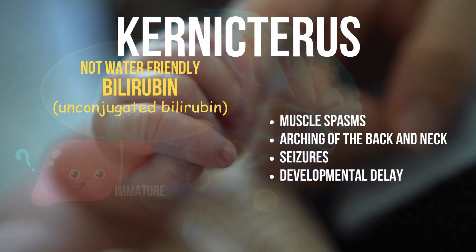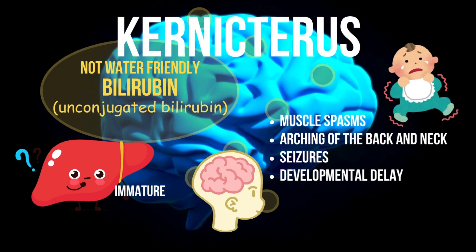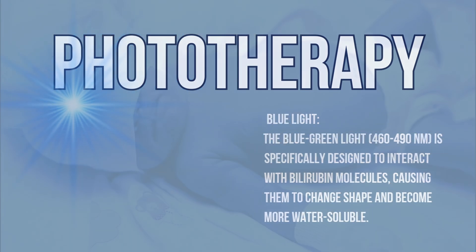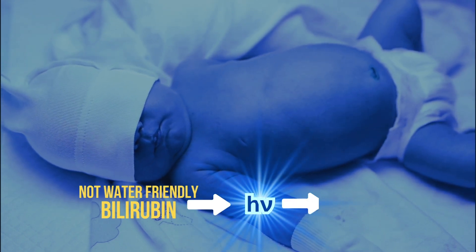That's why we need to help babies get rid of it quickly. One of the safest and most effective treatments is phototherapy. A special blue light shines on the baby's skin, and somehow this light turns fat-loving bilirubin into a water-loving form.